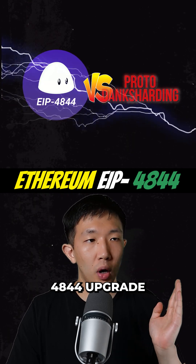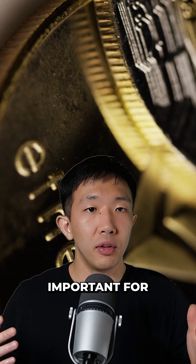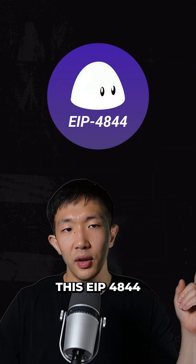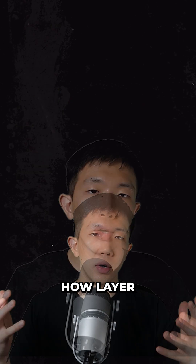Ethereum EIP-4844, or proto-danksharding, is an upgrade that is especially important for layer 2s because it will lower transaction fees by 10 to 100x for all layer 2 rollups. To accomplish this, EIP-4844 will be introducing a new type of storage to the Ethereum blockchain called a blob.